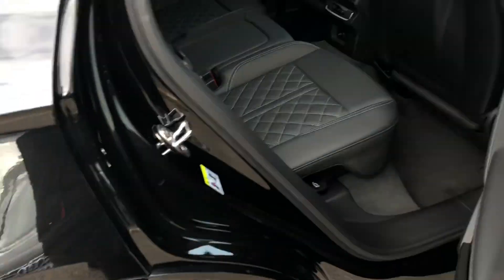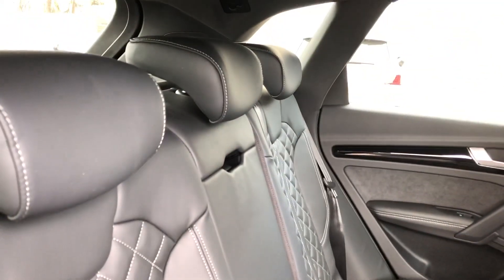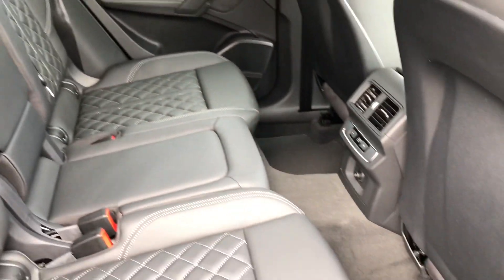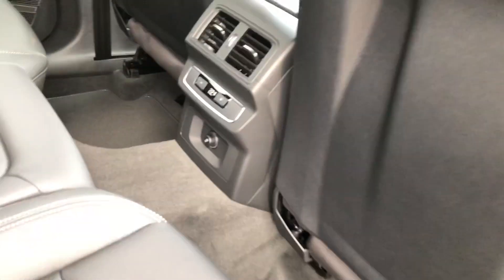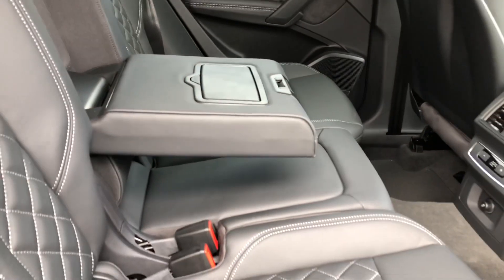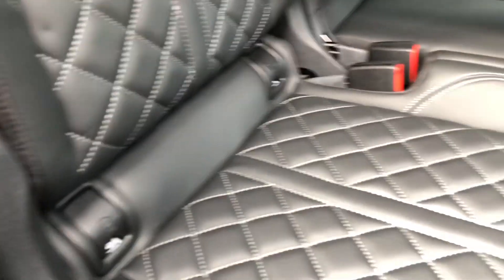As we head into the back, the interior is finished in gorgeous black leather with contrast diamond stitching. There's plenty of space for up to three passengers with more than enough legroom. We also get rear climate control so you can sit comfortably, as well as a rear centre armrest and child isofix anchor seat points to attach your car seats.